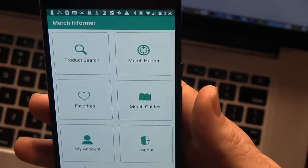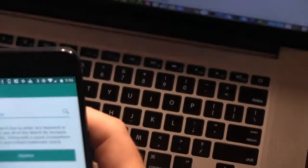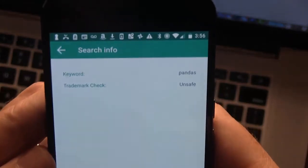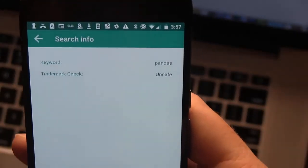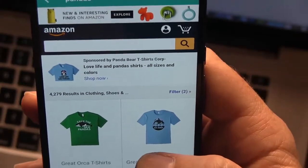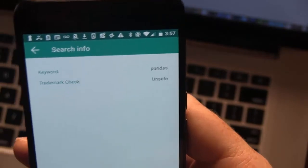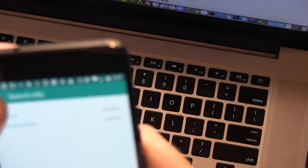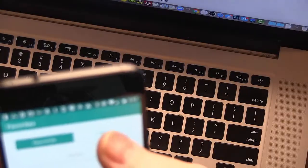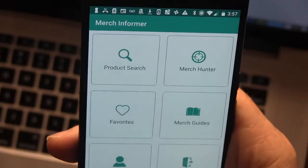I'm going to show you how to use the app. If you wanted to do a product search or keyword search like a trademark search, you come up here to product search and let's put in "pandas" and do a search. So it's got keyword pandas, and the trademark check is coming back unsafe. I can view all of the listings — if I do this, it's going to open a browser and show you all of the Merch by Amazon listings with keyword panda. Then you can go back, and if you wanted to, you could save this keyword to your favorites. I'll show you where you can go retrieve that — you can do that for any keyword. Under My Favorites, you'll see the favorite keywords here, like pandas.